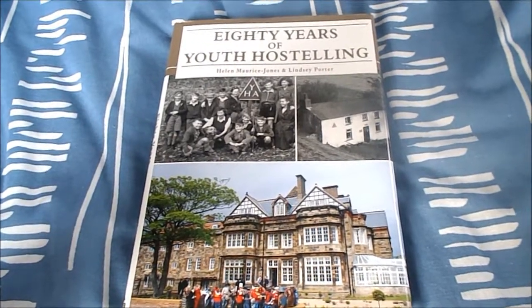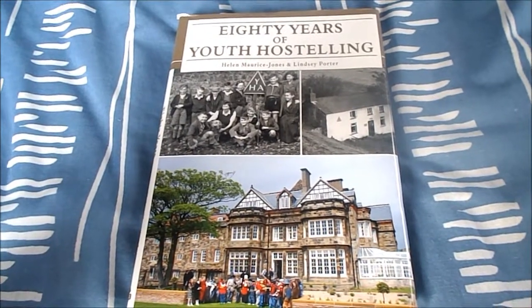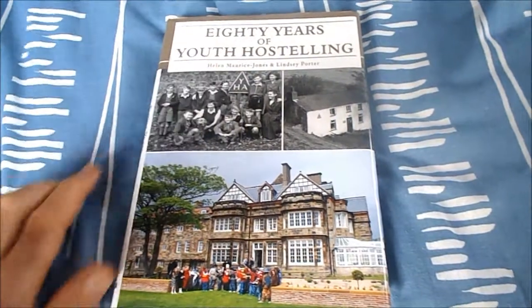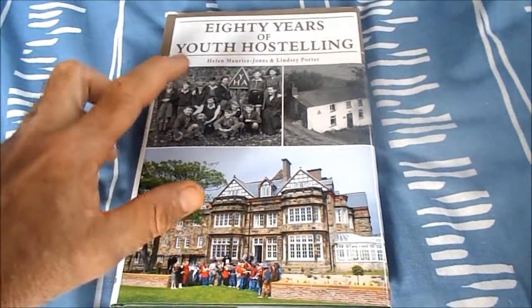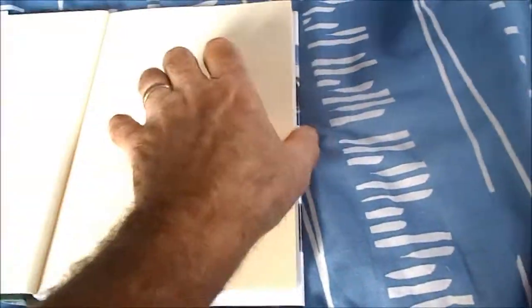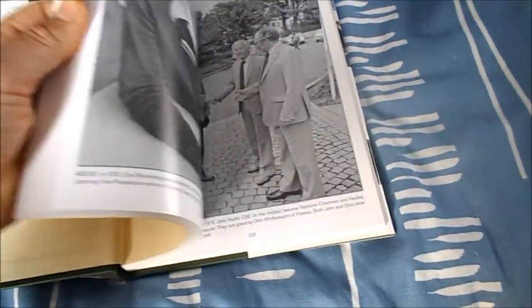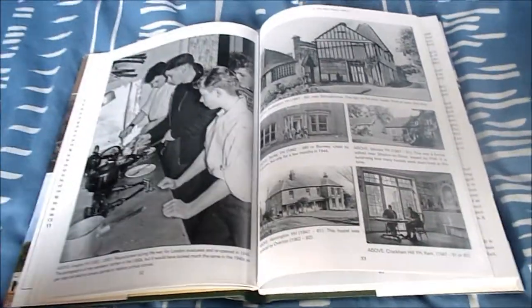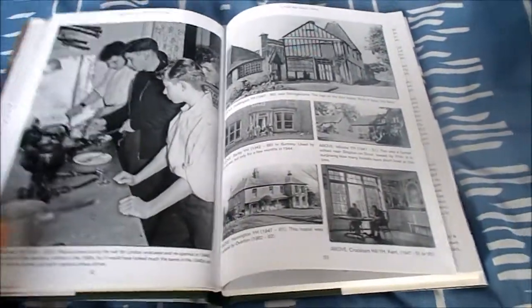A few years ago, me and Linda were staying at Areby Youth Hostel, and in the evening in the common room we were flicking through a copy of this book. It's a record and document of the first 80 years of the YHA, and it's a fantastic book. Linda bought me this particular copy as a Christmas present that year. There are some wonderful photographs in here of the YHA, but unfortunately no reference whatsoever to Burrington Youth Hostel.